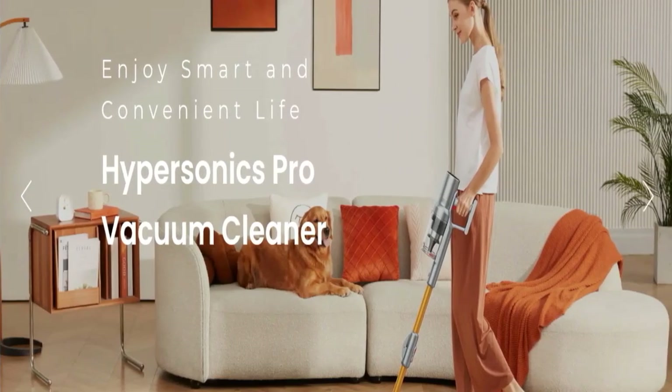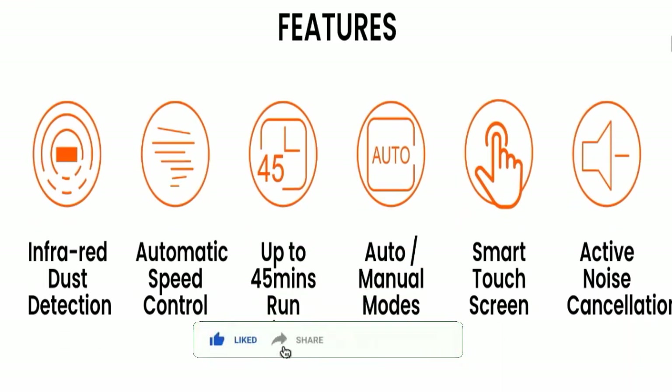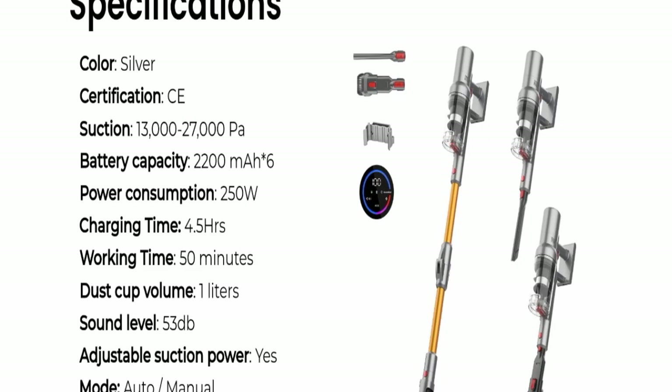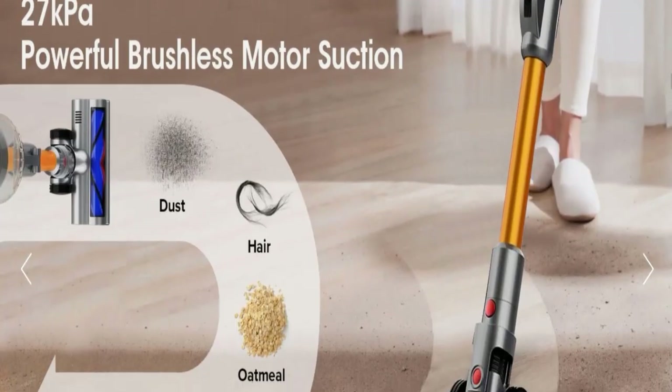Talking more about this product, first you will check its features. It has infrared dust detection, automatic speed control, up to 45 minutes runtime, auto and manual modes, a smart touchscreen, and active noise cancellation pressure. Here you can also check the specifications of this product.